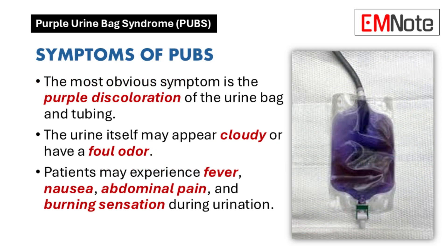The purple color itself isn't harmful, but it's a sign of a bigger issue — a urinary tract infection. Purple urine bag syndrome is usually benign, but untreated UTIs can spread from the bladder up to the kidneys, and in some cases get into the bloodstream, leading to sepsis, which is life-threatening. So that purple color is like a warning sign.